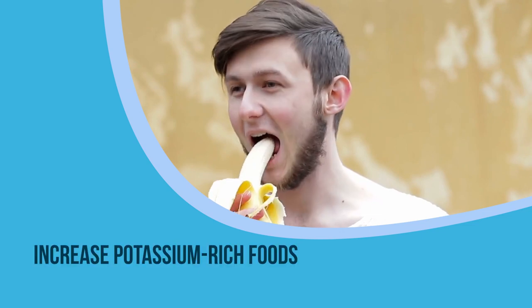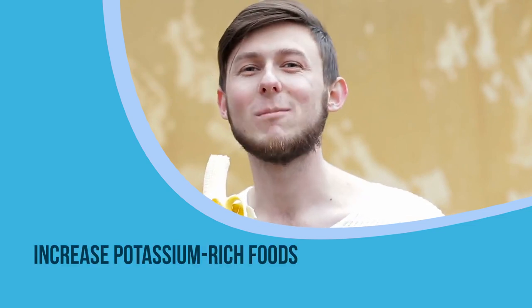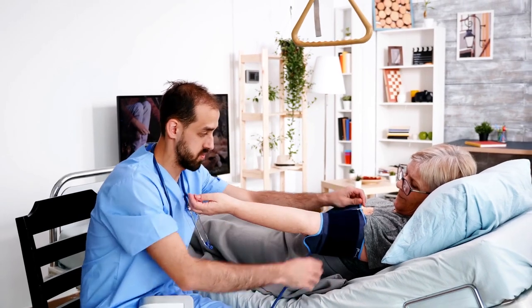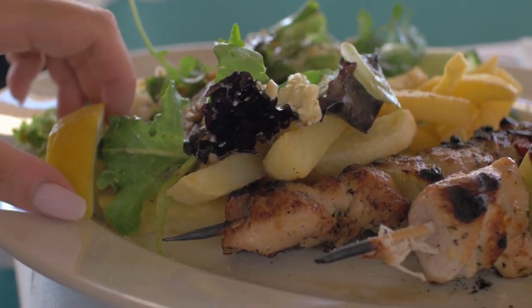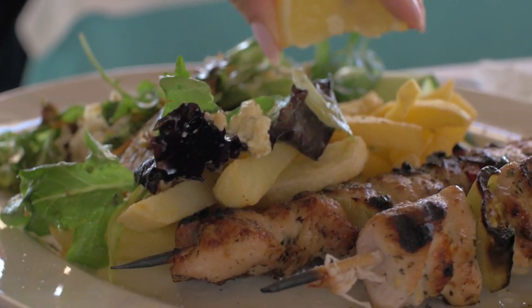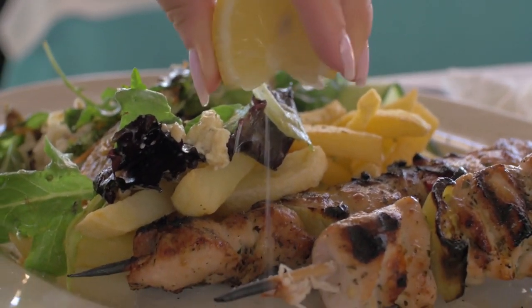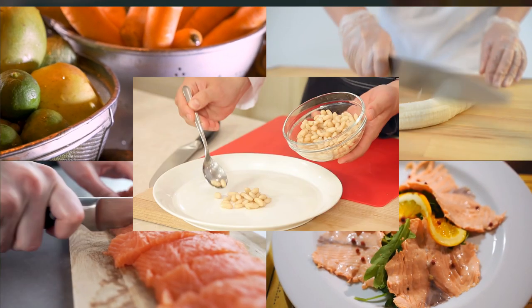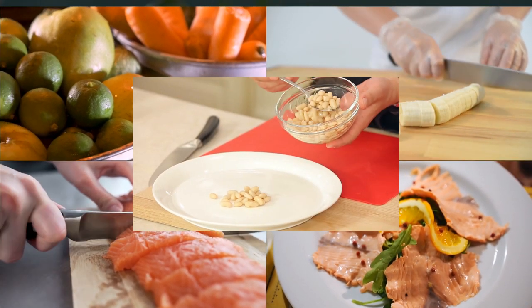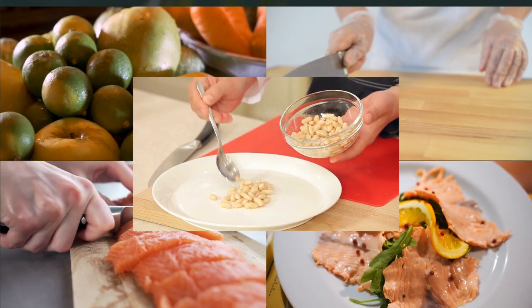10. Increase potassium-rich foods. Potassium deficiency leads to high blood pressure and water retention. If one is not on any dietary restrictions, then consume potassium-rich foods to reduce swelling. Sweet potatoes, bananas, salmon, chicken, and white beans are rich in potassium and should be eaten in case of foot swelling. If one is facing kidney-related issues, consult a doctor before increasing potassium intake.